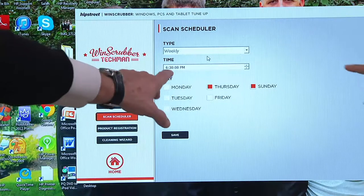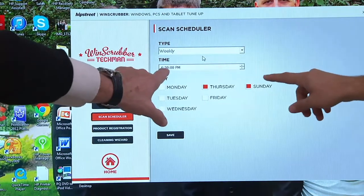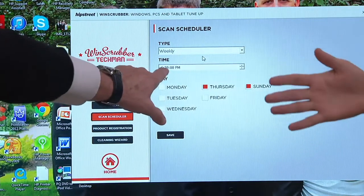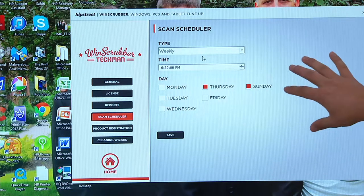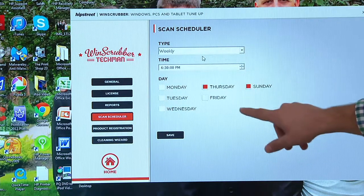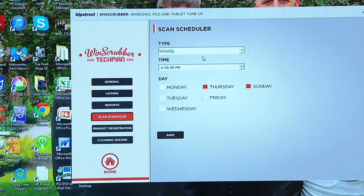You can actually choose if you want to do a weekly or daily scan. I do mine at 4:30 in the morning when I know I'm not going to be on the computer. You just want to make sure your computer is on - that's the only thing for it to work. This is set for 6:30 p.m. on every Thursday and Sunday. I suggest one or two times a week. It's going to scan and delete those temporary junk files, those .tmp files that are in there. We forget about that stuff that's there and it slows us down.